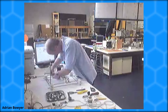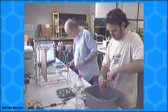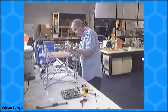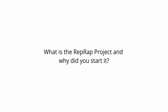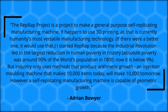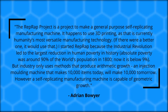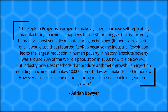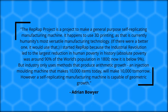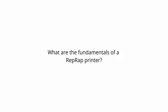Instead of me explaining the RepRap project, I reached out to Adrian Bowyer himself, who was kind enough to answer a few questions. Here's my interview with the creator of the RepRap project — effectively the father of 3D printing — Dr. Adrian Bowyer. What is the RepRap project and why did you start it? The RepRap project is a project to make a general-purpose self-replicating manufacturing machine. It happens to use 3D printing, currently humanity's most versatile manufacturing technology. I started RepRap because the industrial revolution led to the largest reduction in human poverty in history — absolute poverty was around 90% in 1800, now it's below 9% — but industry only uses methods that produce arithmetic growth. A self-replicating manufacturing machine is capable of geometric growth.